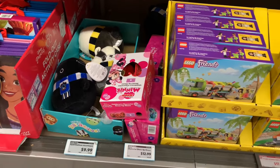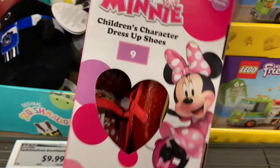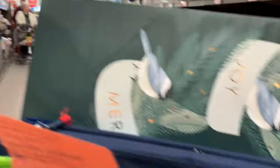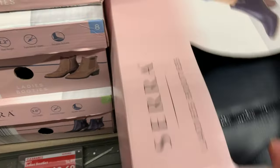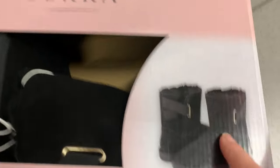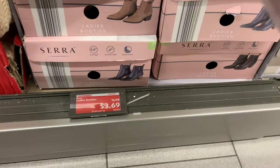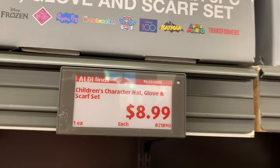Some Squishmallows, character dress-up shoes — these are cute. It's starting to get loud in here and this aisle's busy. These women's booties are on clearance for $3.69. Unfortunately the one pair I'm interested in — black boots — only has a size 9 left, and everything else in my size just isn't something I'm interested in. But holy cow, good deal. They also have children's character hat, gloves, and scarf sets for $8.99.